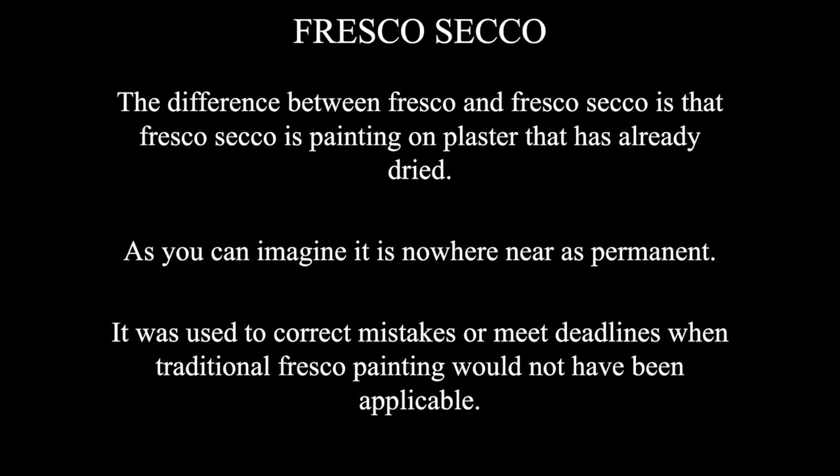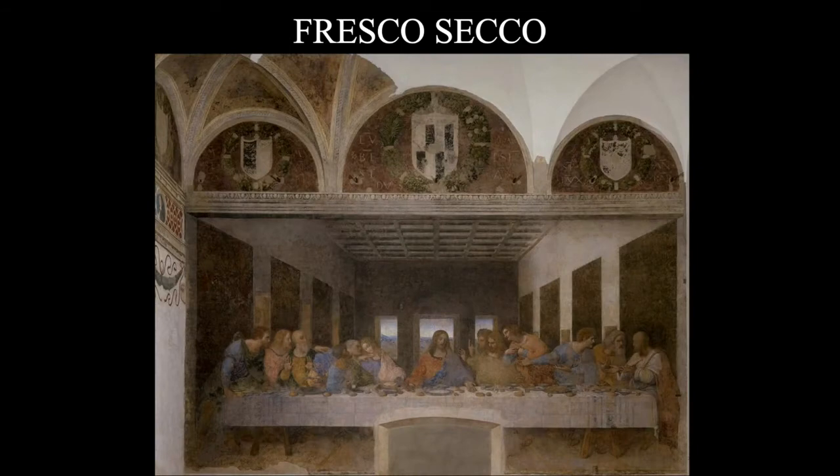Another term to introduce is Fresco Secco, where we're painting on dried plaster. Some reasons you would do that: if you're up against a deadline when traditional fresco painting would not have been applicable; or if you make a mistake, instead of chipping out plaster, reapplying it, and repainting, it's much easier to paint over. But it's going to be nowhere near as permanent as true fresco painting — which is why, when we look at The Last Supper by da Vinci, only about 20% of the paint remains, and it is in a horrible state of disrepair. It's gone through at least 20 years of restoration work within the last 30 years.